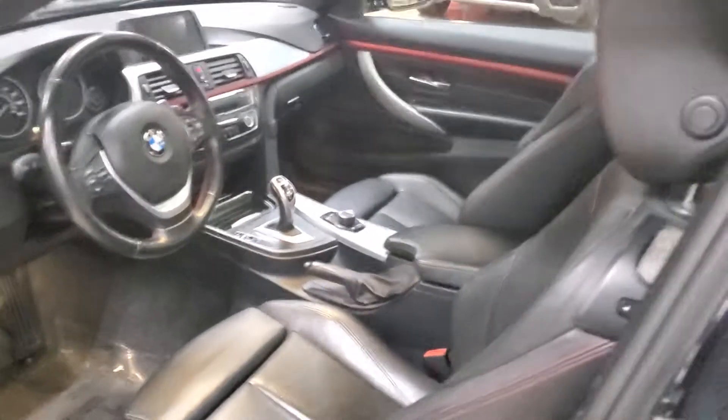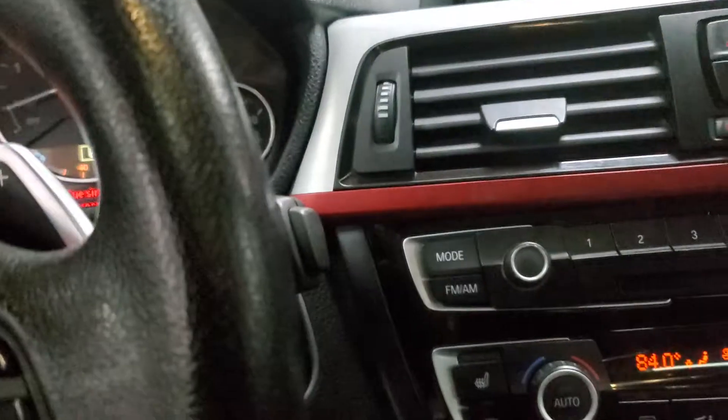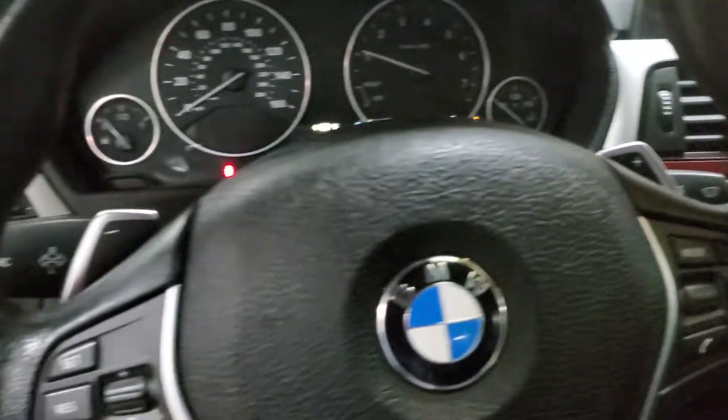It is a four-seater, but it's a coupe so the back seat in reality is a little bit tight. Let's go inside and start this bad boy up — push the start. Nice. Bluetooth of course.